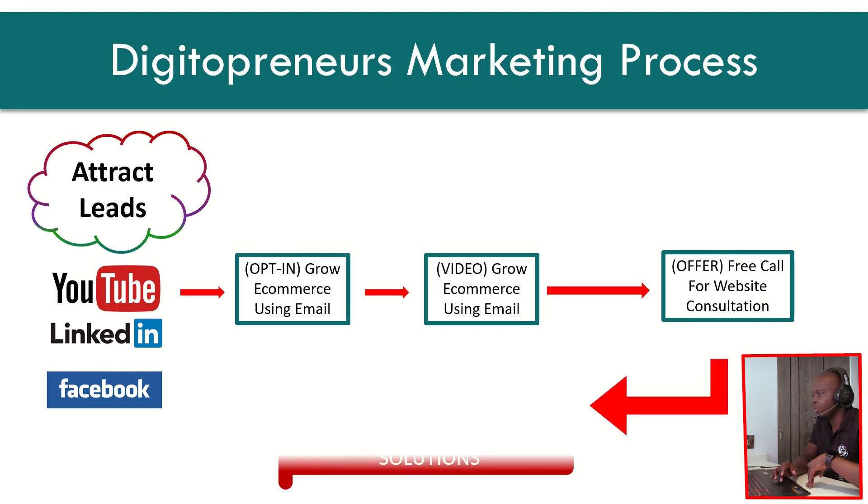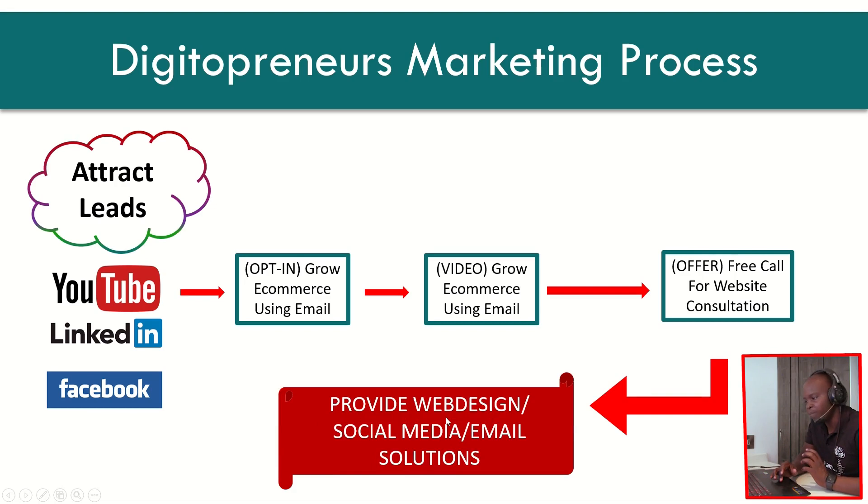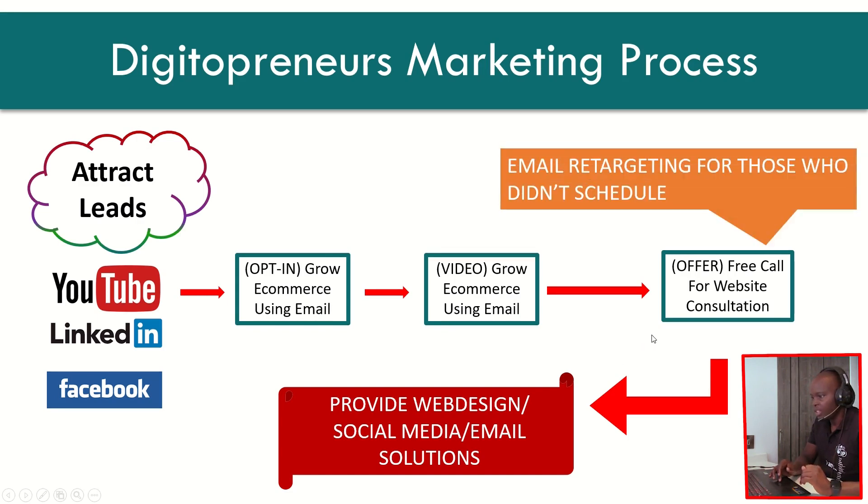After identifying the gap, we then made our offer to provide web design services, e-commerce shop services, social media, email marketing solutions, and so on. Also, after someone decided not to take us up on our free consultation call — or even after they did take up our services — we continued to retarget them with our email retargeting software. We sent them campaigns, helpful articles, along with our other offers, upsells, and downsells.